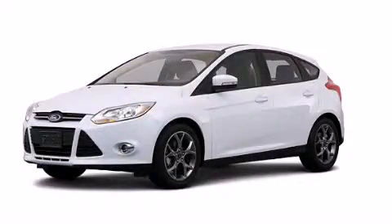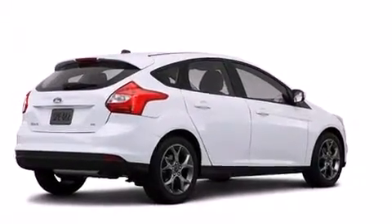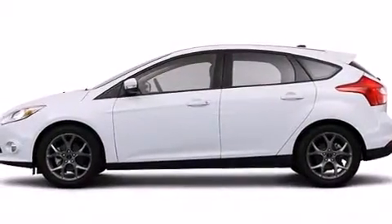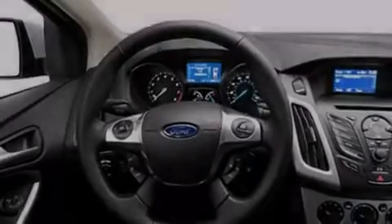This is a 2013 Ford Focus. Features include a low tire pressure indicator, traction control and stability control systems, cruise control, dual airbags, and three-point rear seat belts.